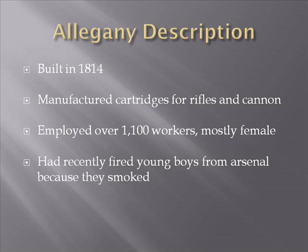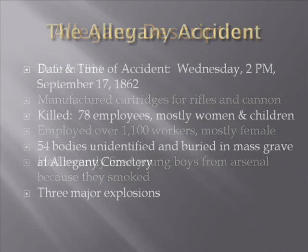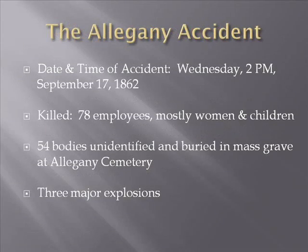The plant superintendent, Mr. McBride, had recently fired all the young boys from the arsenal because they smoked cigarettes and might sneak off for a smoke — which was not what he wanted in the arsenal. The Allegheny incident occurred on Wednesday, September 17th, 1862, at about 2 p.m. Wednesdays was payday.